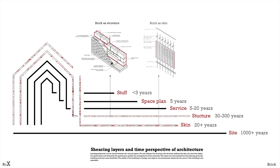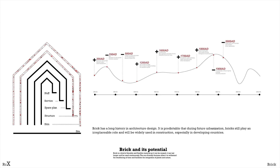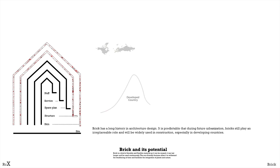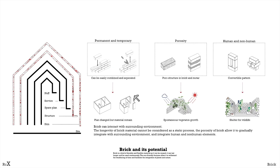In brick building, the skin is also the structure in many conditions, and bricks can be reused and recycled from old buildings, which can be considered an environmentally friendly material. Brick has a long history, and it is proof that brick still plays an important role and will be widely used in the future, especially in developing countries. The porosity of brick allows the growth of non-determinate vegetation, and these eco-friendly features allow it to withstand weathering and facilitate the integration of human and non-human.